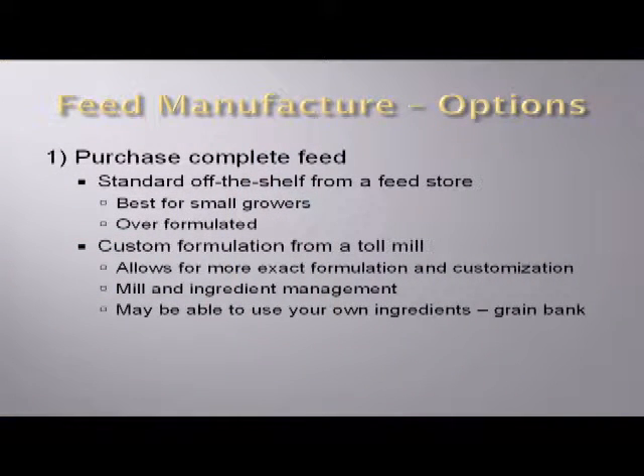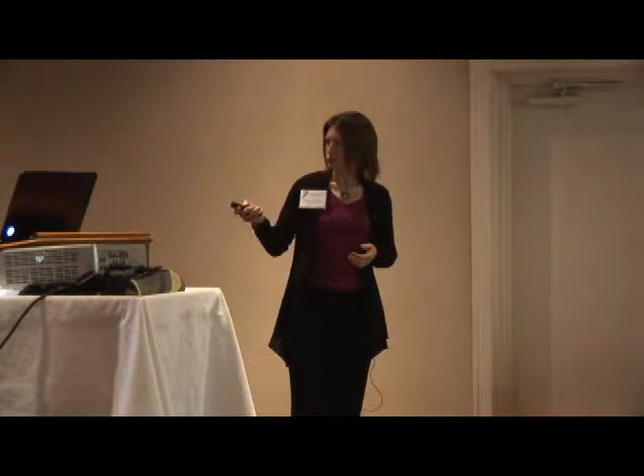So, feed manufacture. I broke this up into three different options. Basically, you can purchase complete feed, you can purchase some sort of base mix that you then blend with a few ingredients on your farm, or you could go all out and make your own feed. I get the impression from visiting with people here that most of you are purchasing a complete feed in some capacity or another.